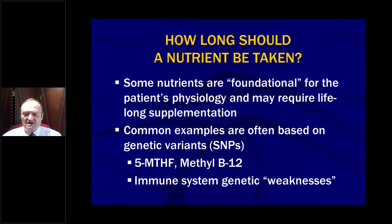There could also be immune system genetic weaknesses where maybe a patient just doesn't have enough ability to produce, say, interleukin 10, for example, and they may need interleukin 10-supporting substances their whole life — just for example, something we'll talk about in the next webinar.